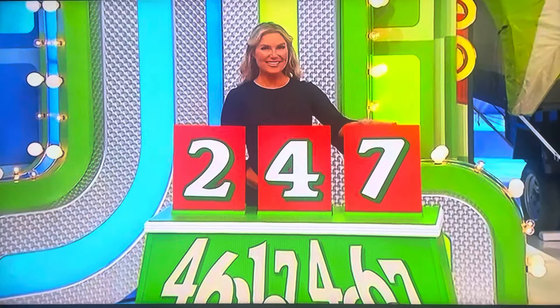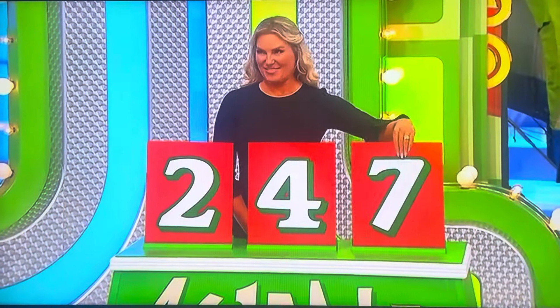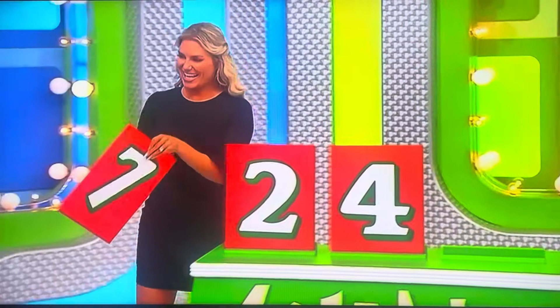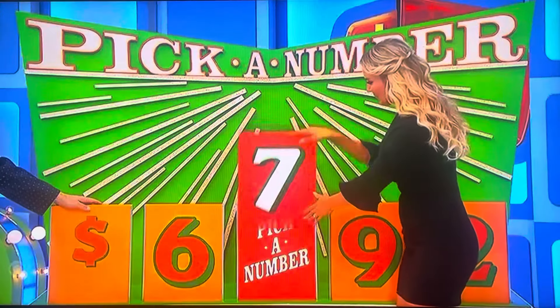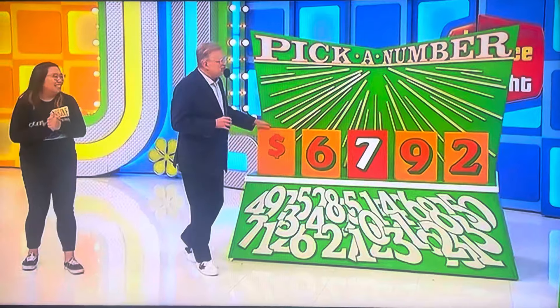6,292, 6,492, 6,792. Seven. Lucky seven. 6,792 — that sounds legit. Yeah, the two didn't sound right.